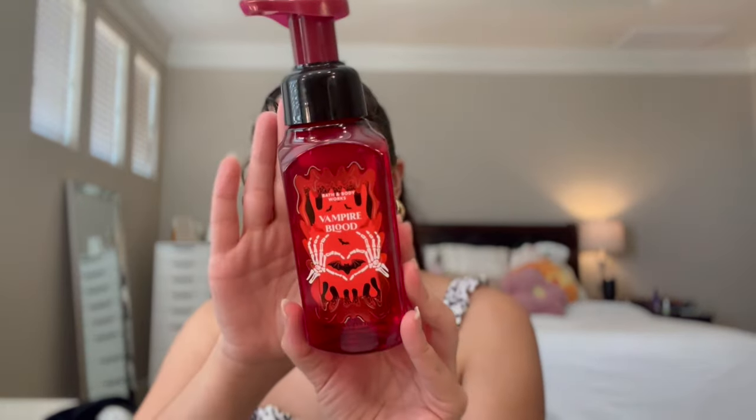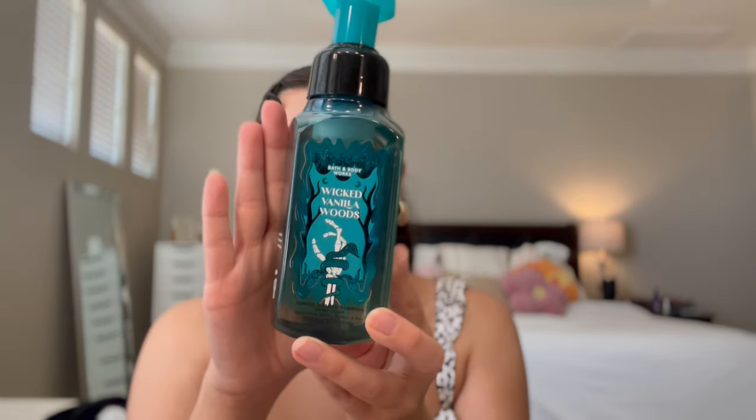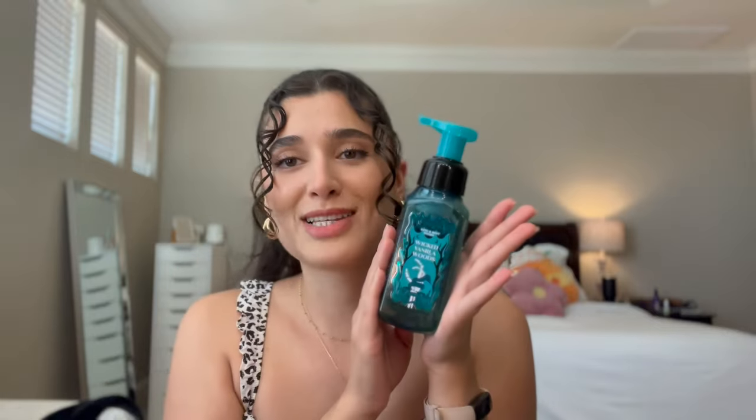Those are the two fall scents I got in the foaming hand soap. I also picked up two Halloween scents in foaming hand soap. The first one is Vampire Blood - I love the little skeleton hands and a heart on the packaging. The notes are red berries, night blooming jasmine, and petrifying plum. I really like Vampire Blood in the hand soap and hand sanitizer - I think it smells super clean, kind of because of the berry-ness. I also picked up Wicked Vanilla Woods in the hand soap, with a little snake going up the arm on the packaging. That one will probably be on Ryan's sink or in one of the guest bathrooms.